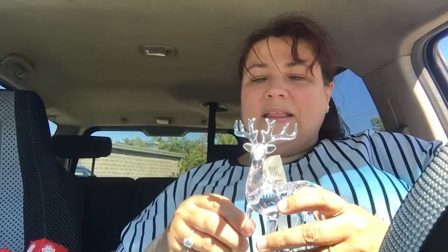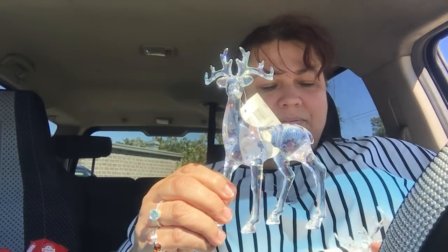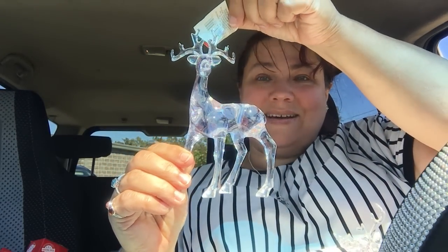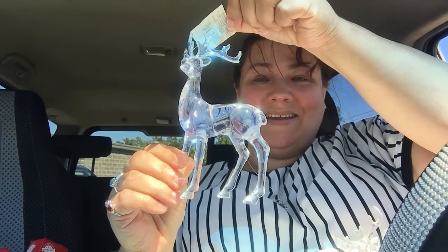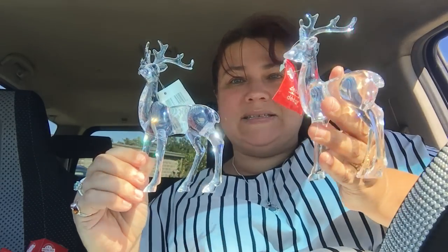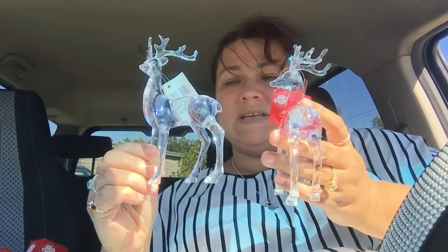In the first bag, they have these absolutely gorgeous reindeer. What you hear is that they're acrylic. But they're huge, and they're acrylic. They look like the kind of reindeer that you would find at Michael's for a lot of money. Just stunning, absolutely stunning. So I got like four of these, so I can place them in different places in my home. They're absolutely gorgeous and they're nice and big. Those are my first goodies that I found inside this one bag.